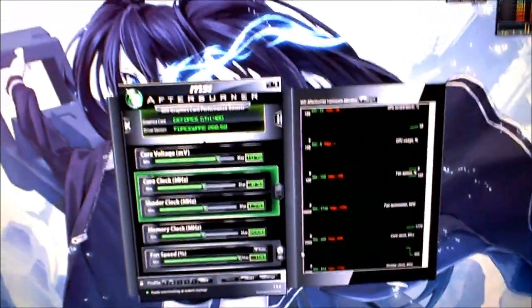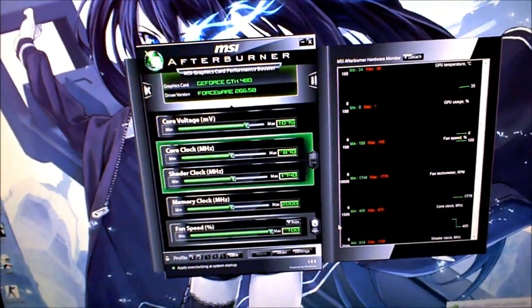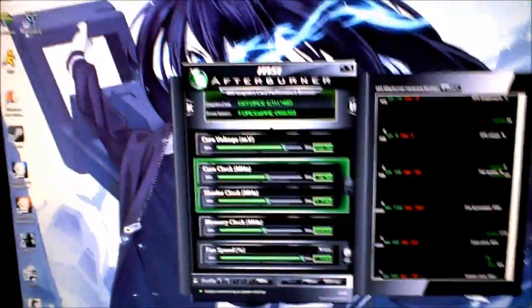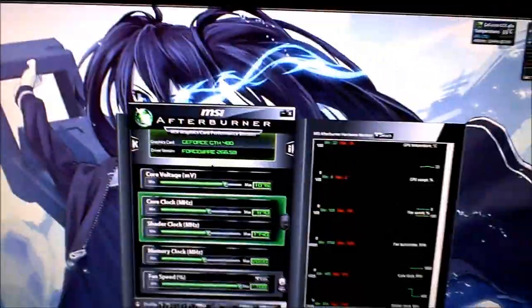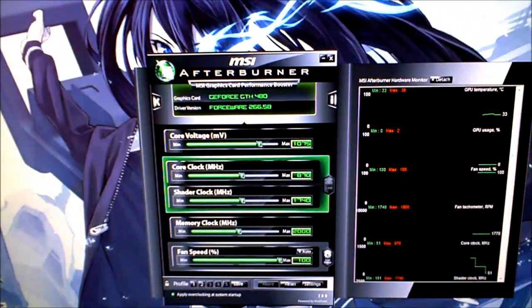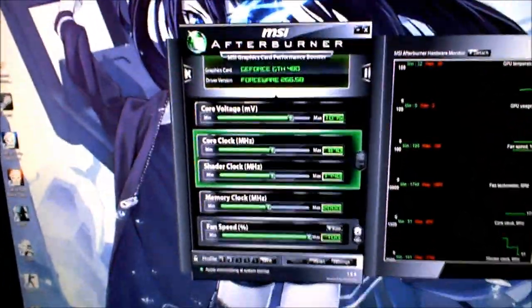I saw my YouTube buddy Regarder overclocking his GTX 460, so I decided to try to overclock my GTX 480 more. Motherboards definitely have an impact on GPU overclocking — I did not know this. With my old MSI board I could only get 840 on the core max, but this time I'm up to 870.